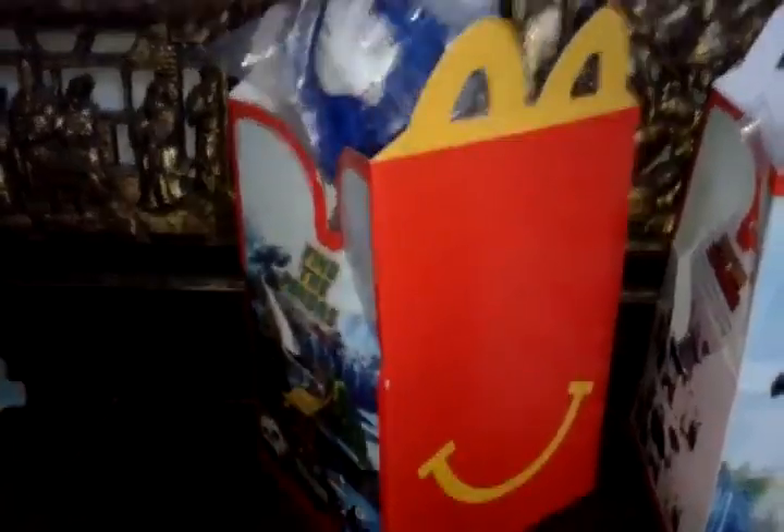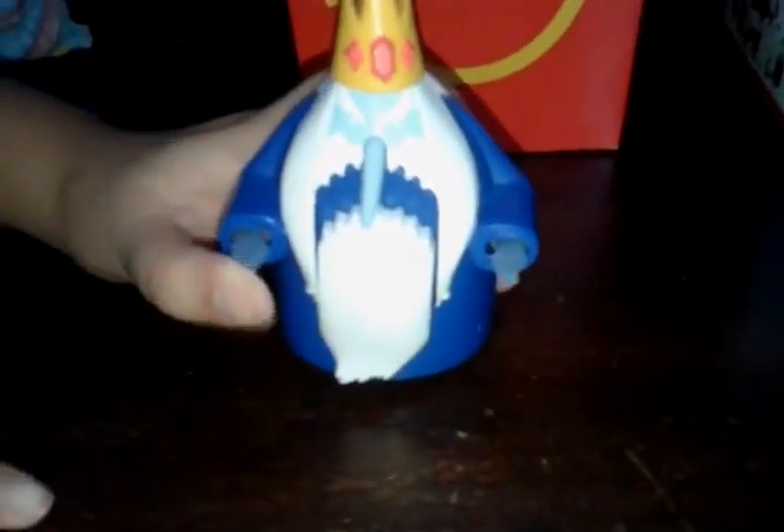So, what is the first toy? Ice King! Ice King! So cute!